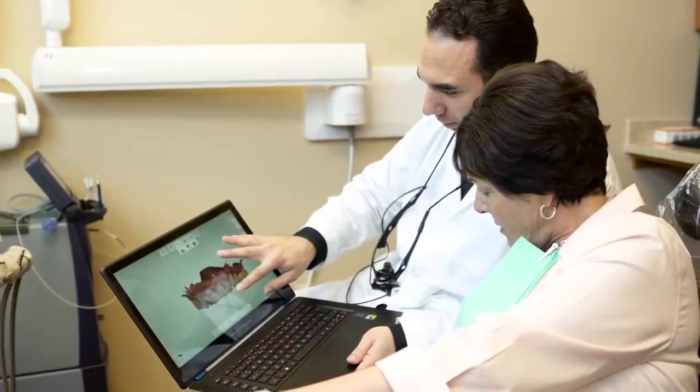We can communicate within seconds with our lab, so we don't have to wait for things to go through the mail and then realize whether something is right or not. It's an instantaneous process that we provide for our patients.